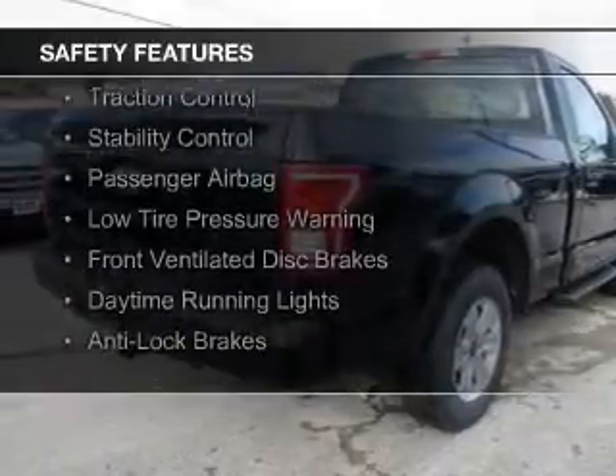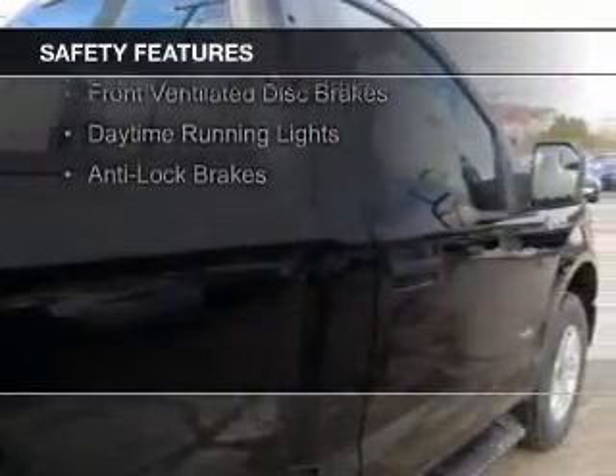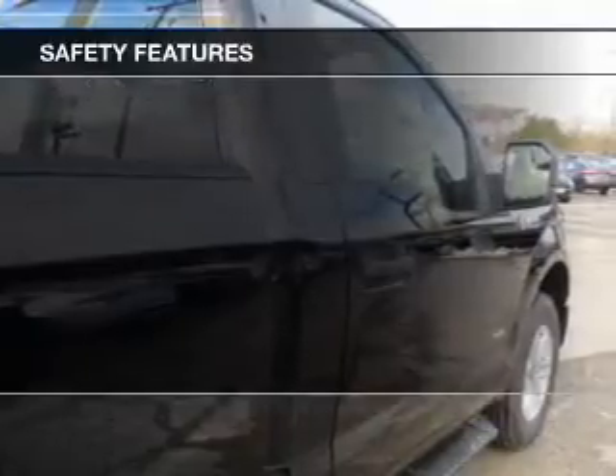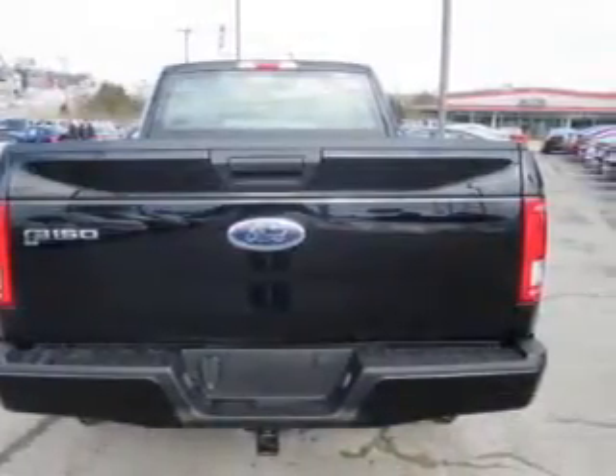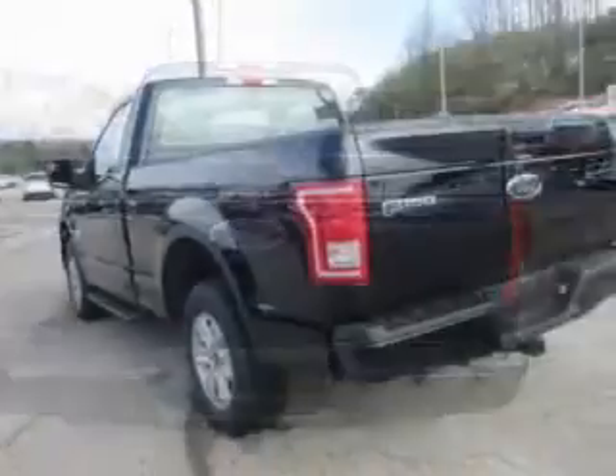Curtain head airbags, side airbags, traction control, stability control, a passenger airbag, low tire pressure warning, front ventilated disc brakes, daytime running lights, and anti-lock brakes.